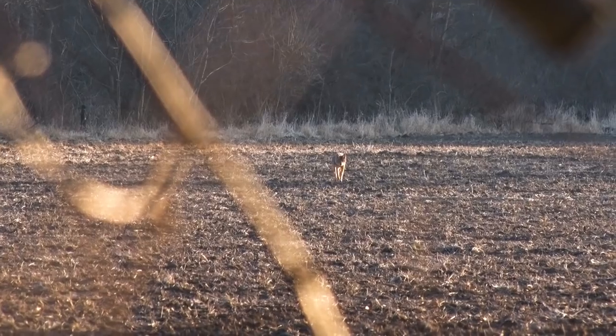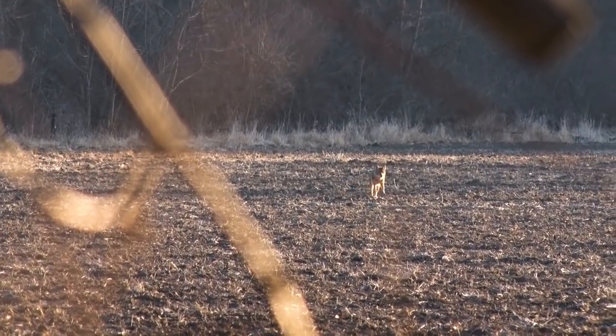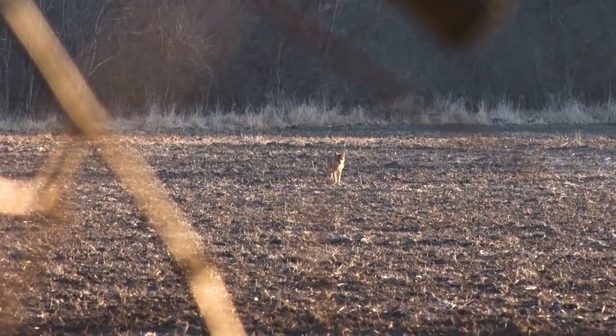We got one coyote down. Our goal is always five every year — that's ultimately what we need to do. Sometimes it's easier said than done. These Midwestern coyotes are a little smarter, in my opinion, than the Western or Northwest dogs.